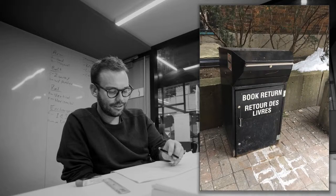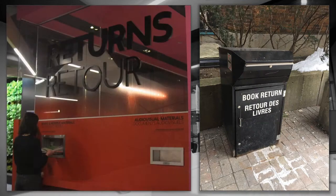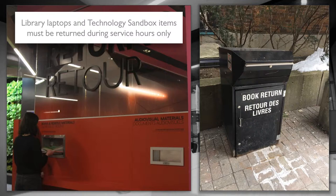What if you show up to the library and it's closed? There are drop boxes outside both libraries or return slots near the Loans and Returns desk. Library laptops and technology sandbox items must be returned during service hours only.